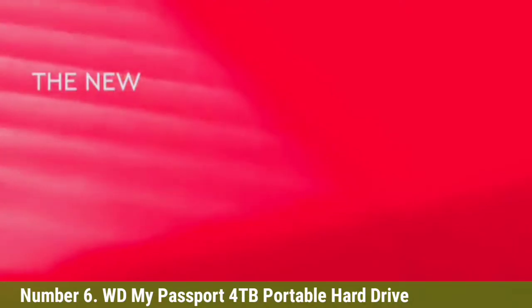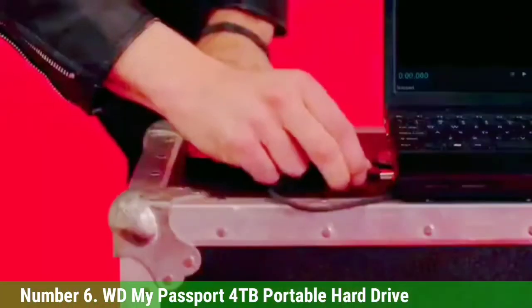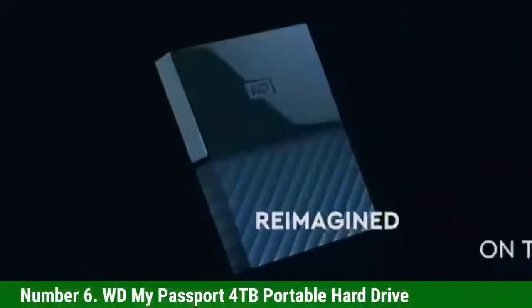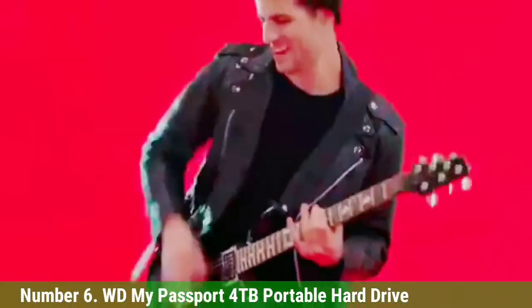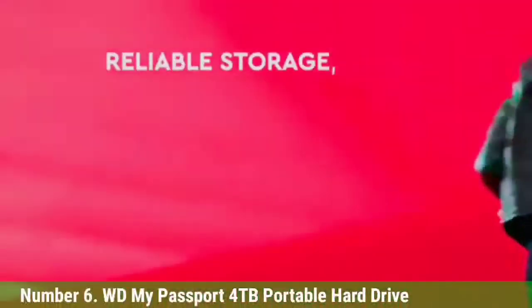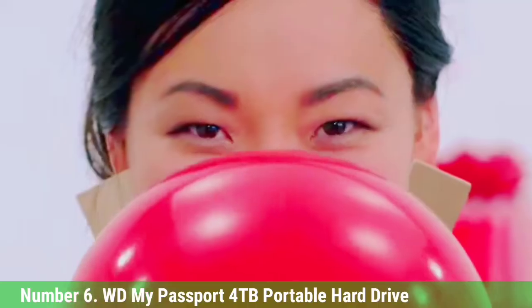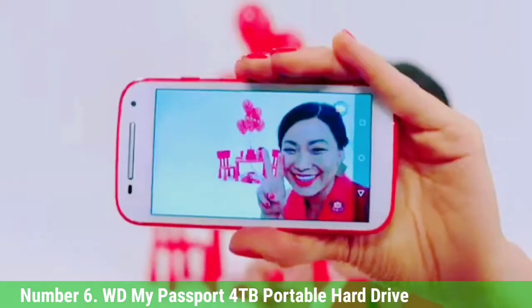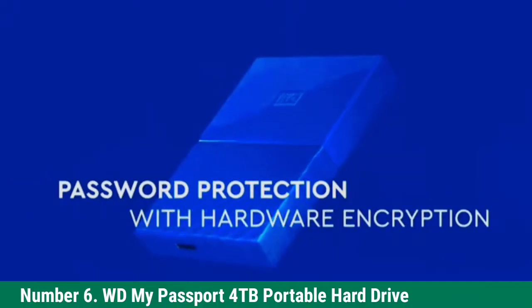Number 6: WD My Passport 4TB Portable Hard Drive. The My Passport drive from Western Digital is one of the most reliable, convenient, and versatile HDDs you can buy. Anyone looking for a standard, reasonably priced PS4 external hard drive will be fine with this. It's USB 3.0 compatible and only requires a quick reformat the first time you use it. It's small and sturdy too.